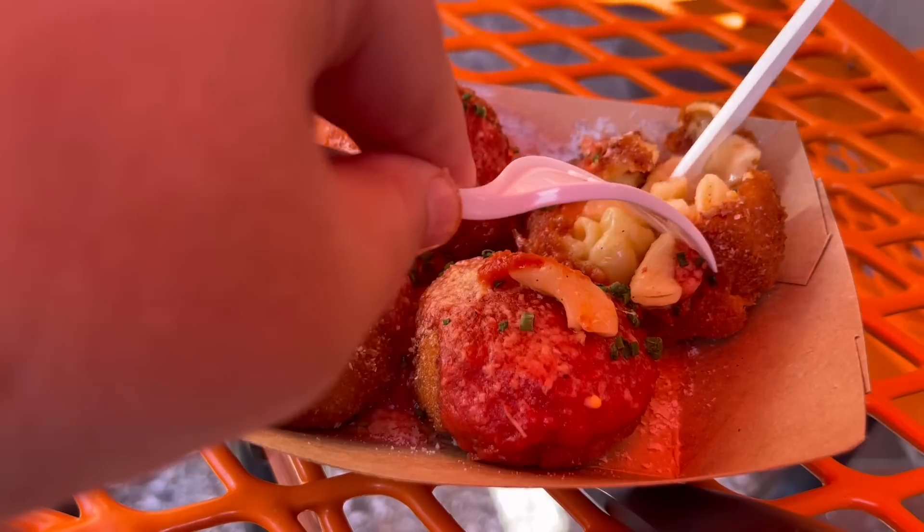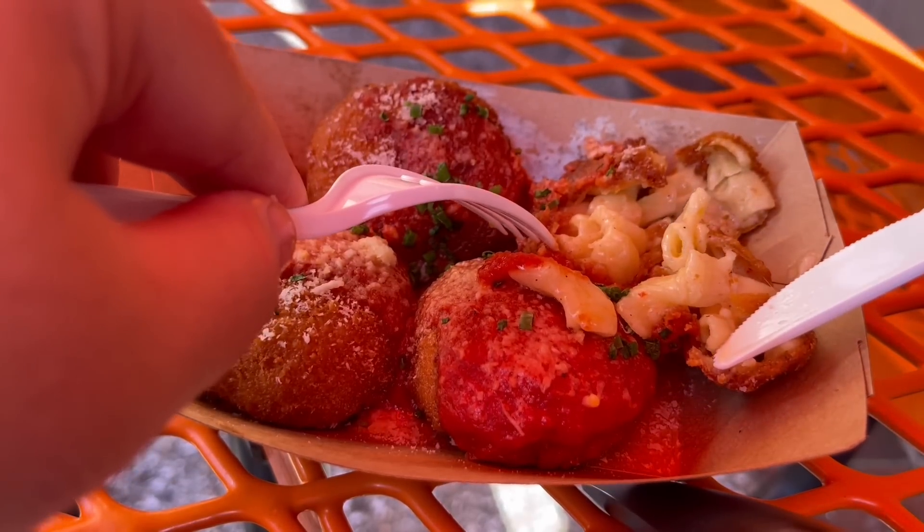Just holding this is hot. I didn't even know you could get them to go at that outside window — I thought you had to sit down, so I was pleasantly surprised. It's a good treat if you're just walking around. But this is a fork and knife bite — they are so hot and so creamy on the inside, it's just going to go everywhere if I try to pick it up. So although it's a mac and cheese bite, you've got to use your fork and knife. We're going to break into this bad boy and get right into all that cheesy goodness. It's been so long since I've had these — I'm very excited to be reunited.